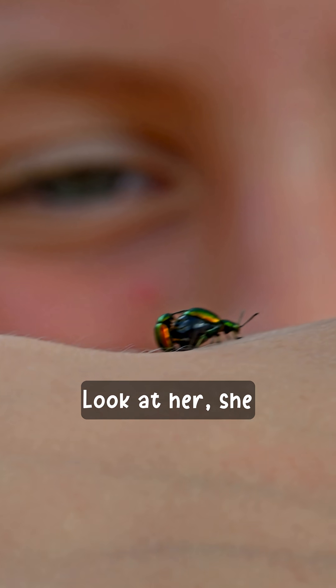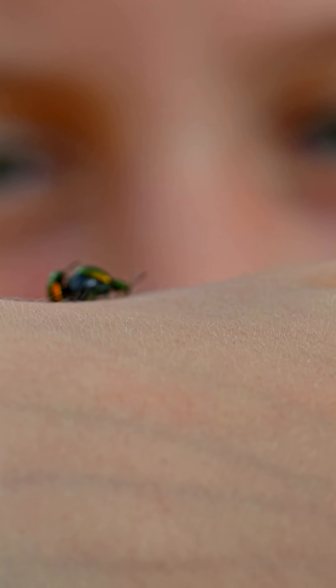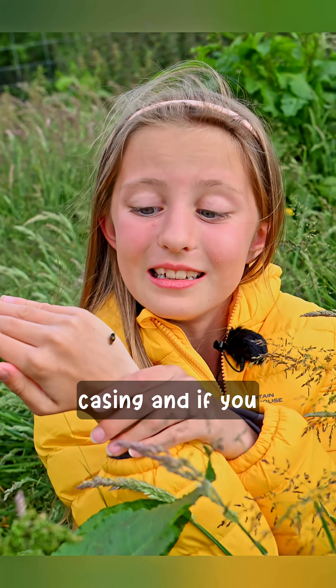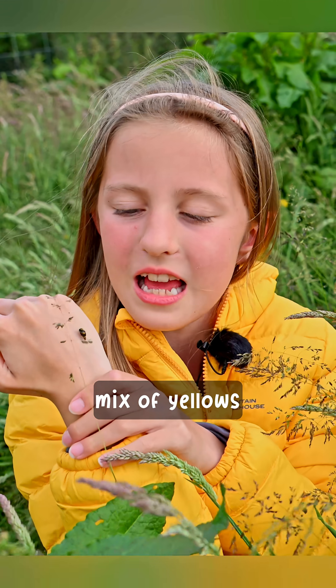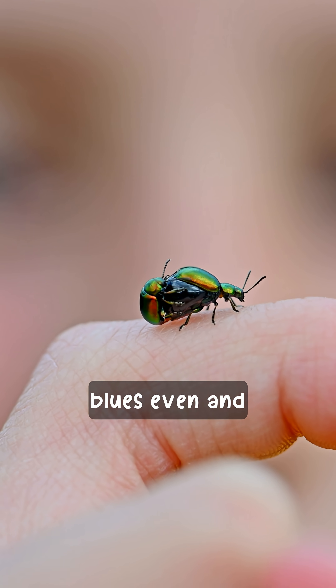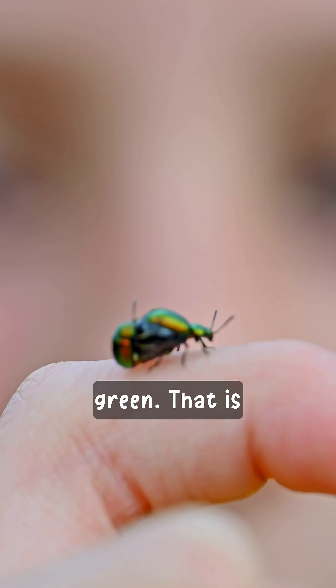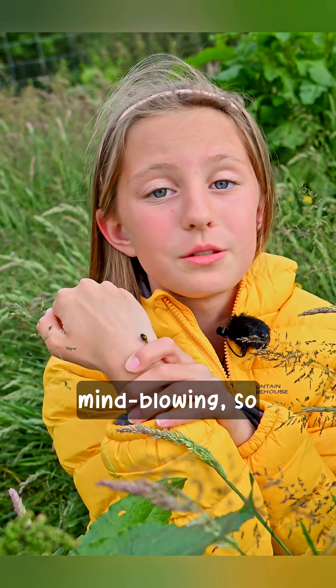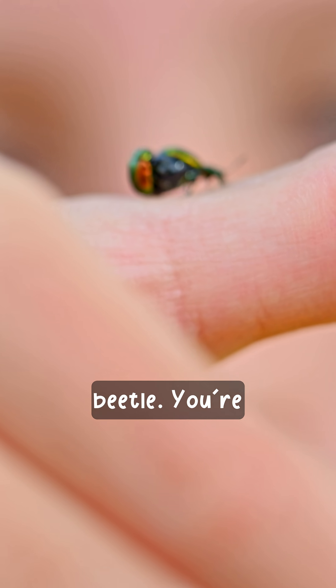Look at her — she is beautiful. She's almost got iridescent wing casing and if you really look closely, there's a mix of yellows and reds, and blues even, and green. That is just mind-blowing, so many different colours on one beetle.